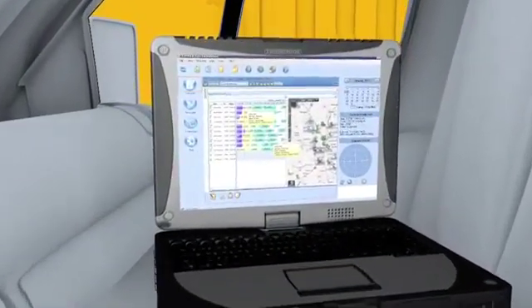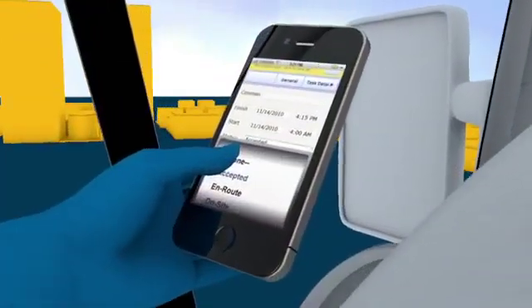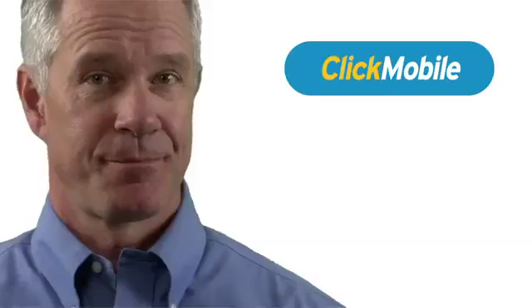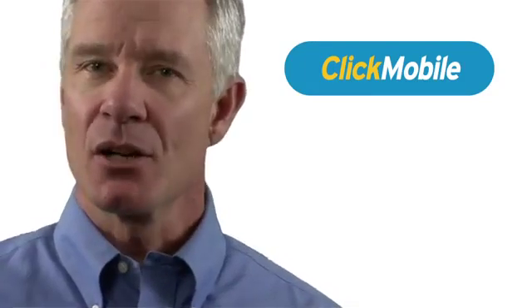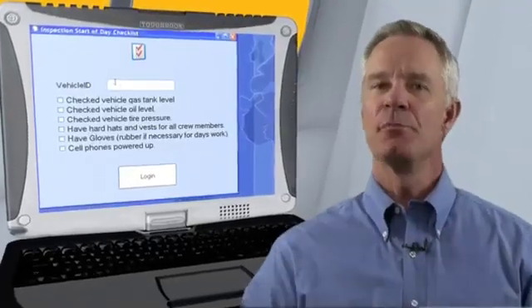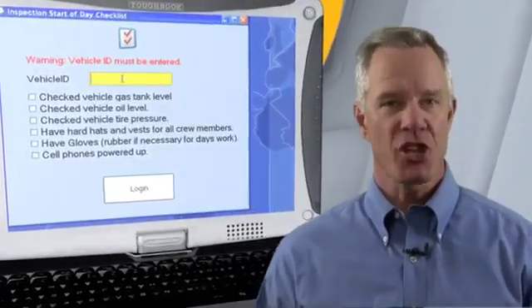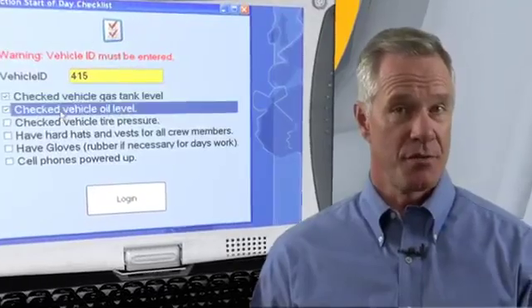Here's a vehicle-mounted tough book for task dispatch, data entry, and viewing maps and diagrams, while a PDA captures data on the move. Let's take a look at how ClickMobile might be used on a shift. The first order of business for this service tech is a customized pre-trip safety checklist, which a supervisor has configured to help reduce accidents and injuries.